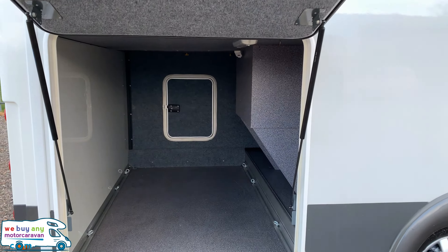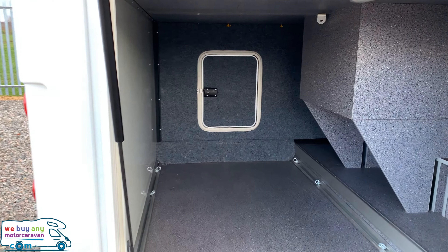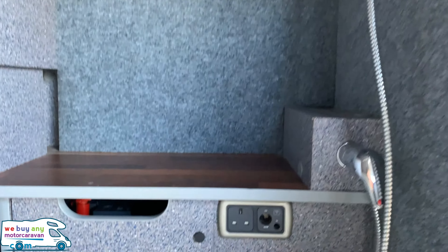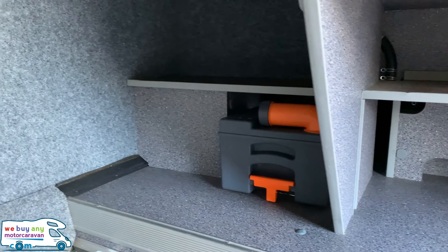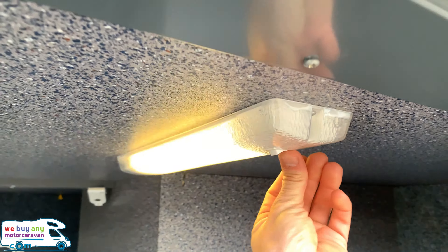Down to the serious business — that nice big garage with access from both sides. It does go quite deep, and we have a shower point as well as 240-volt and 12-volt sockets. There are different little shelves, and here's your spare cassette toilet. We also have a light in there.